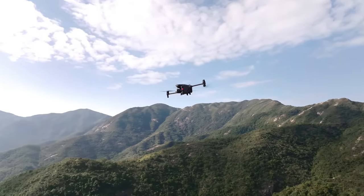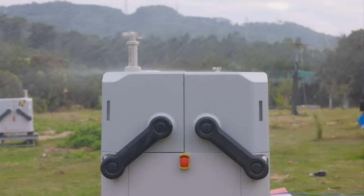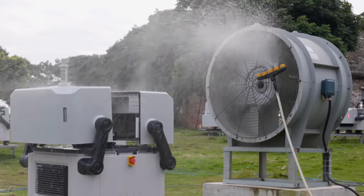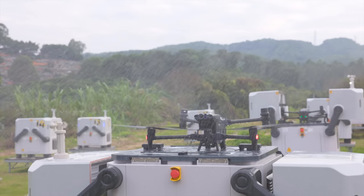DJI Dock is designed to operate outdoors unattended for long periods of time where extreme weather conditions such as wind, rain, snow, heat, and humidity are commonplace. DJI engineers have worked hard to come up with various waterproof and dustproof designs to achieve the final IP55 protection rating. This includes a modular design, drainage designs, water ingress sensors, and more. In addition, a series of reliability tests have been carried out to verify that the DJI Dock can withstand the extremes of weather.